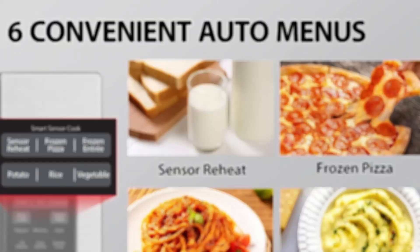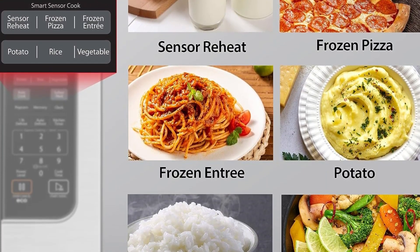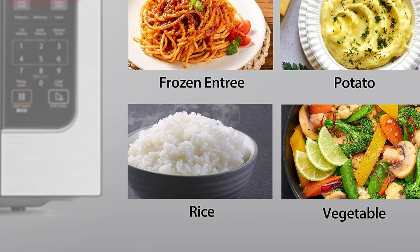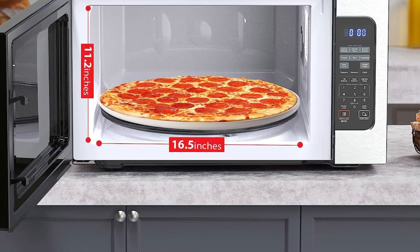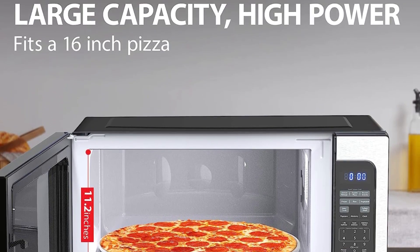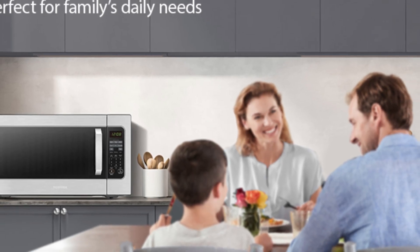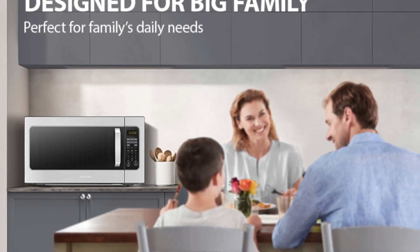Easy to use, this kitchen essential comes with one-pound auto-defrost, an energy-saving eco mode, and a sound on/off function. It also offers speed cooking, memory function, multi-stage cooking, child safety lock, indoor light, clock, and kitchen timer. If you're in search of a practical mid-range microwave, this is worth considering.